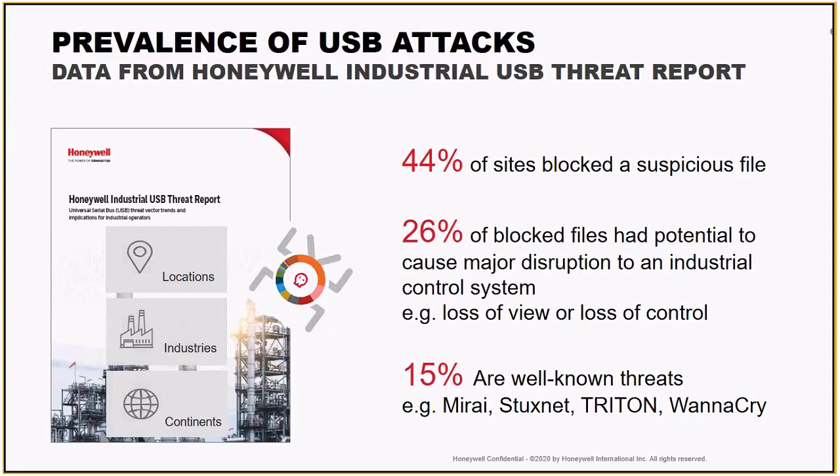Some of the numbers that I found personally to be rather surprising: 44% of the sites we partnered with, we did block some type of suspicious file. Of the files that we blocked, 26% had the potential to cause huge impact to industrial control systems — that being loss of view, loss of control, among other things. So nearly half of these sites caught something, and just over a quarter of those could have caused serious damage. I'm sure some of you are familiar with the threats Mirai, Stuxnet, Triton, and WannaCry.